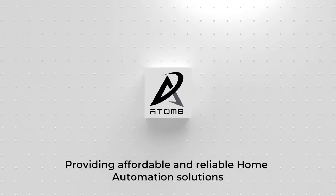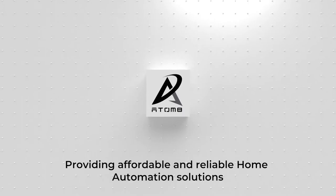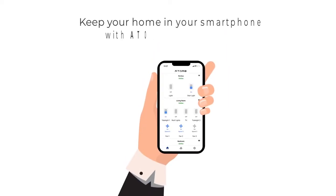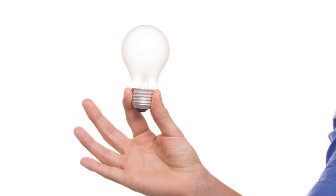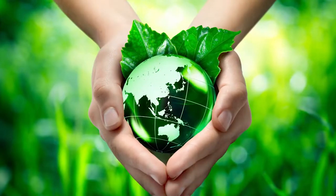Atomate — your personal assistant to the rescue. Set schedules to fit your routines and Atomate takes care of your appliances. Control all your appliances with a smartphone or a voice assistant. Added bonus: you can now save electricity, money and the environment.